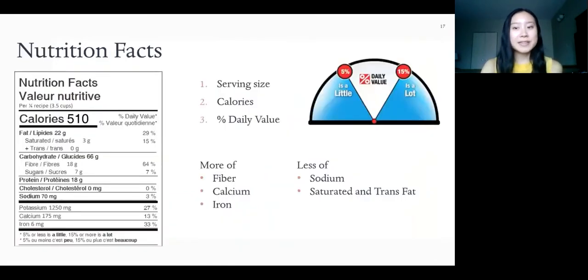Here's the nutrition facts table for our recipe. When reading nutrition facts tables, we want to first look at the serving size, which is a quarter of the recipe or three and a half cups, then at the calories, which is 510, and then at the percent daily value, which tells us how much of each nutrient the food item provides compared to the recommended daily intake. Keep in mind that 5% or less is considered a little and 15% or more is considered a lot. We want to aim for more of nutrients like fibre, calcium, and iron, and less of sodium, saturated and trans fats. Looking at our recipe, it provides 64% of fibre, 27% of potassium, and 33% of iron, which is a lot.